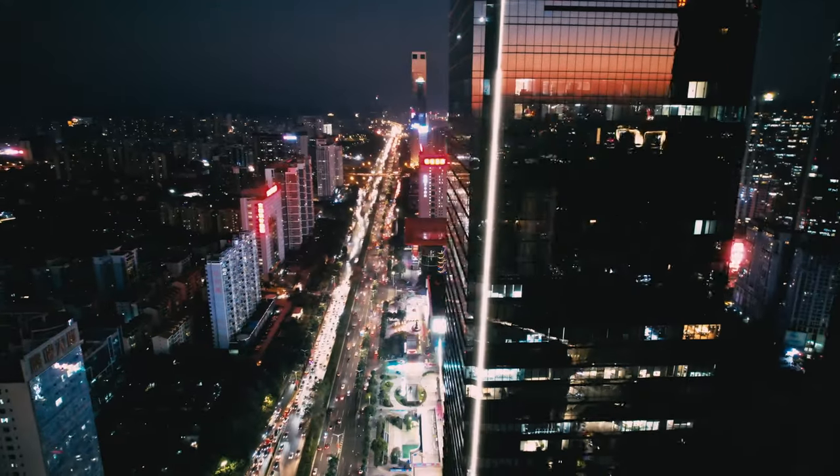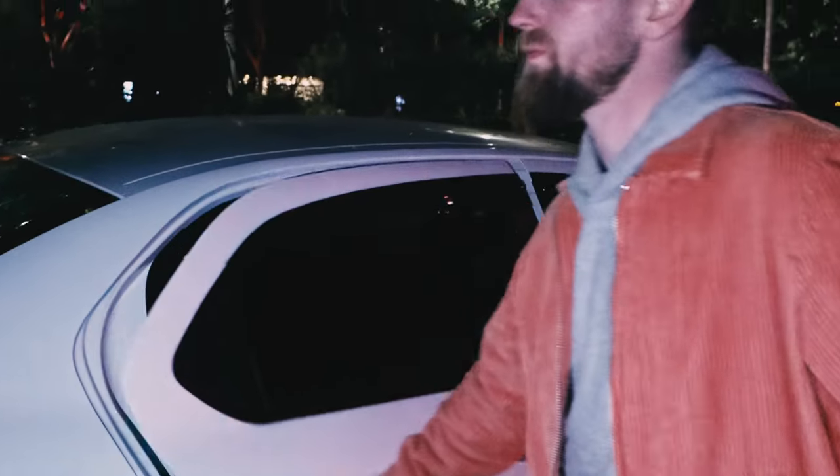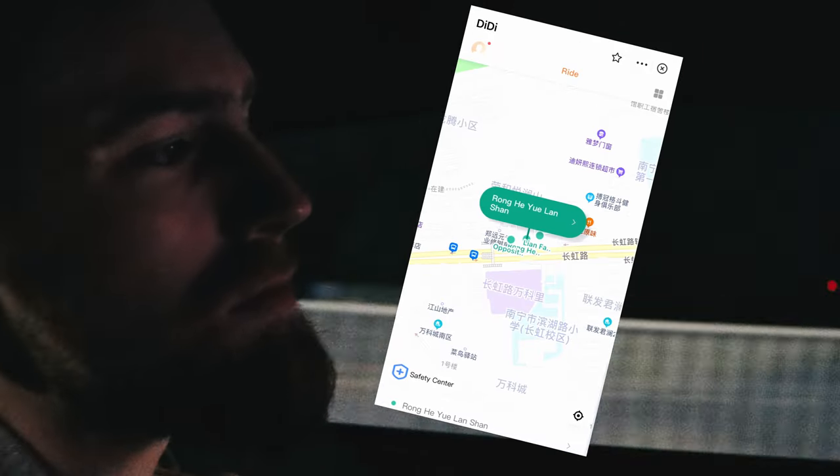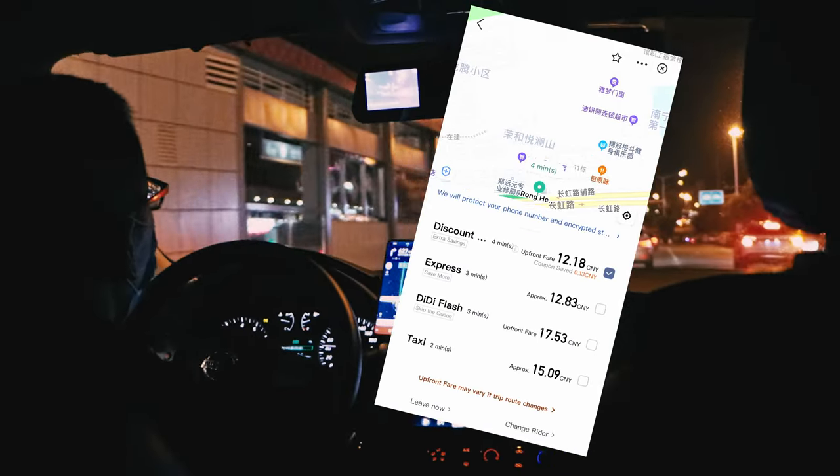It's time to go out and we decided to go by taxi using Didi, which is the Chinese equivalent of Uber. It works pretty much the same way as Uber or Grab and the price is quite reasonable.